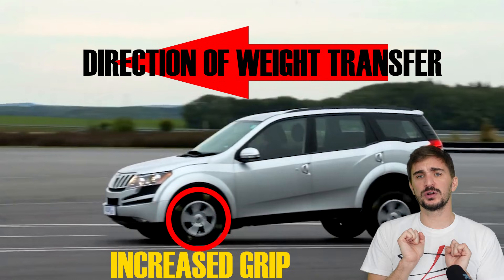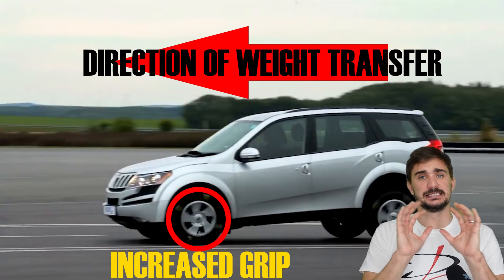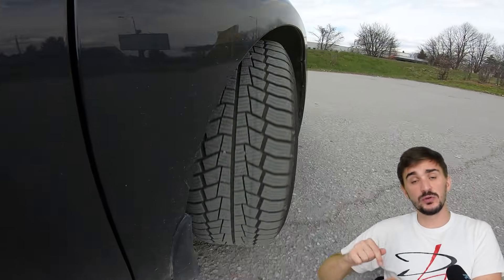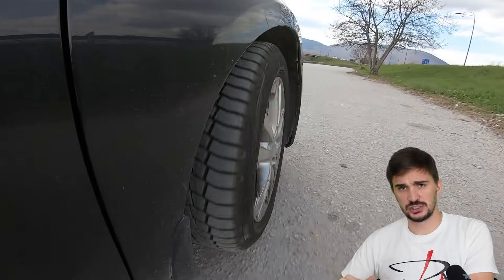This is extremely important and fundamental to the overall design of a braking system of a vehicle. As you probably know, tires keep a car on the road through friction between the rubber of the tire and the road surface.